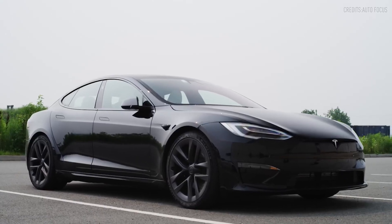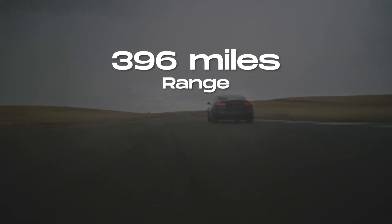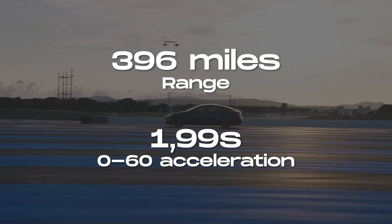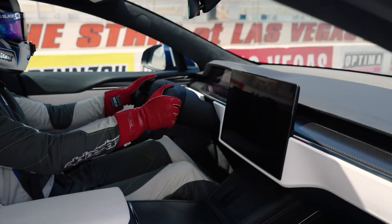The Model S Plaid, which currently starts at $90,000, boasts a 396-mile range and a mind-boggling 0-60 mph time of 1.99 seconds. Achieving this level of performance requires specific enhancements, such as three performance motors with carbon-sleeved rotors, among others.